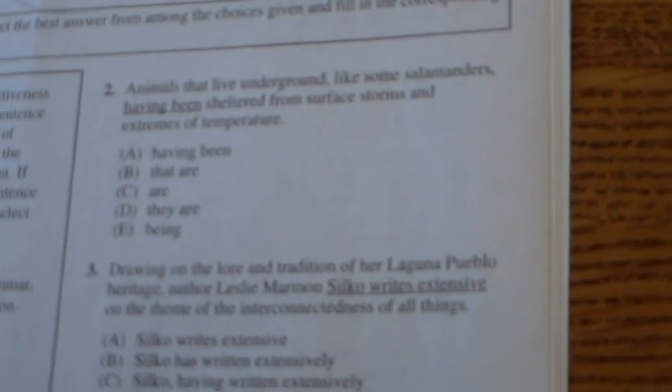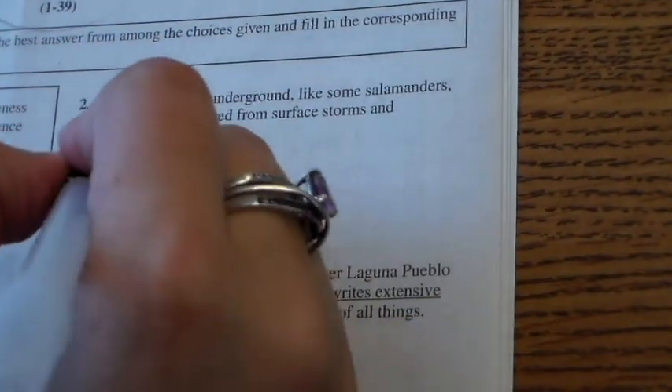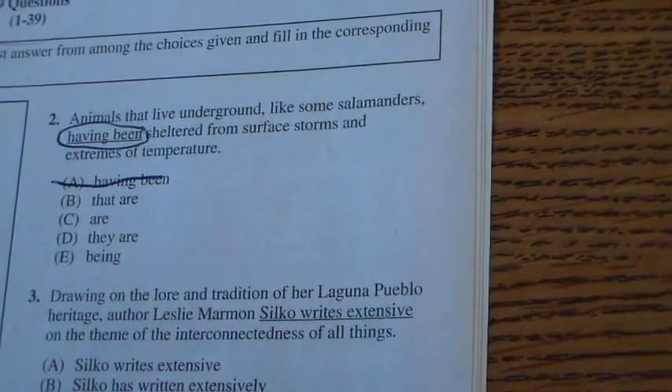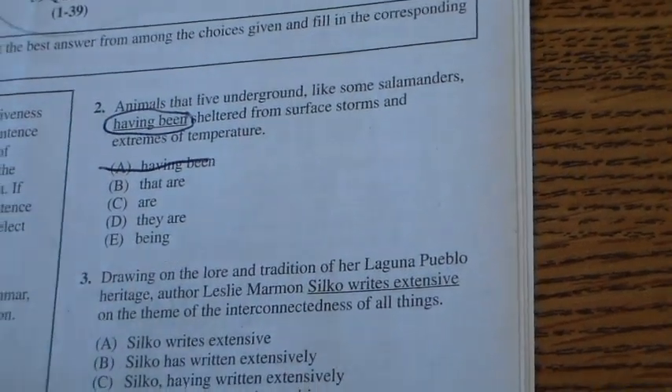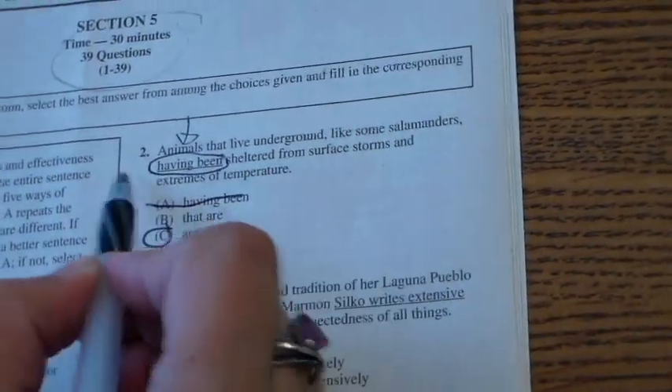Let's look at number two. 'Animals that live underground, like some salamanders, having been sheltered from surface storms and extremes of temperature.' I'm only looking at the underline — 'having been' doesn't sound right, so I can eliminate A again. I'm going to give you 30 seconds to work your way through the last answers. The answer is C. This is an error in subject-verb agreement because I have 'animals' — plural — and then I need my verb to agree.